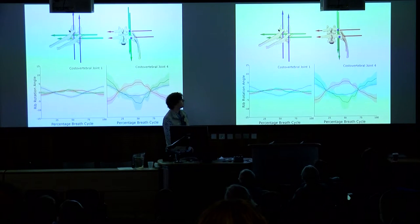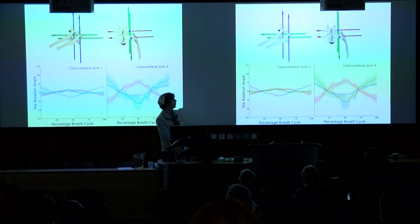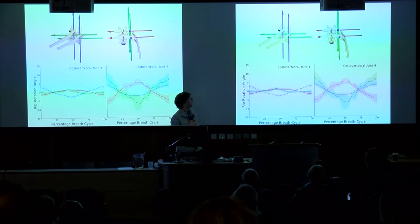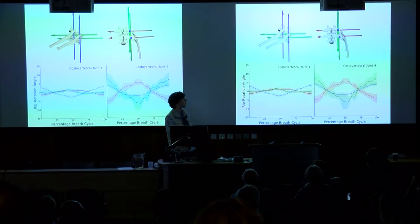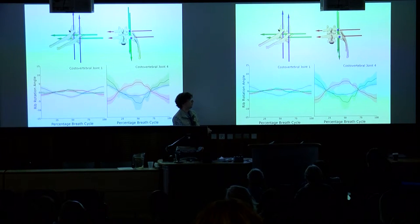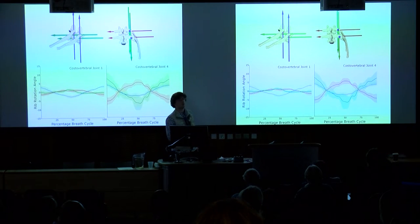What you actually see is more complicated. At the first costovertebral joint — the first ribs with a dorsoventrally oriented axis — you see a fair bit of bucket handle motion, but also a little caliper motion which we wouldn't have expected from the anatomy alone. The same is true of the fourth joint after the shift in articulation position: that joint is really flat, so you wouldn't expect rotation about a dorsal-ventral axis, but it's there.